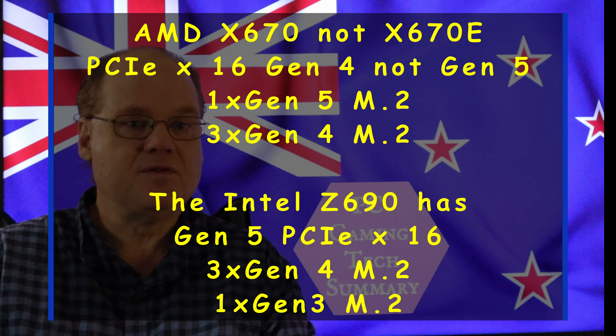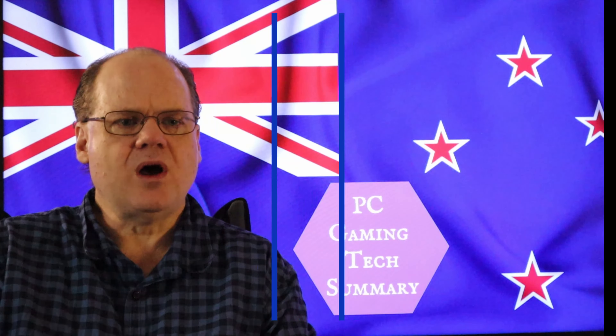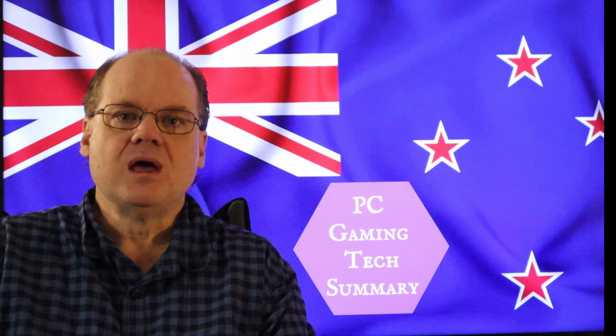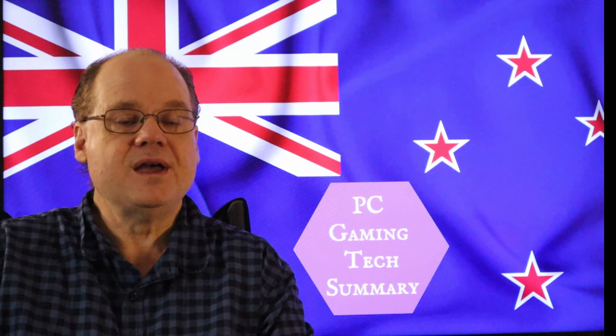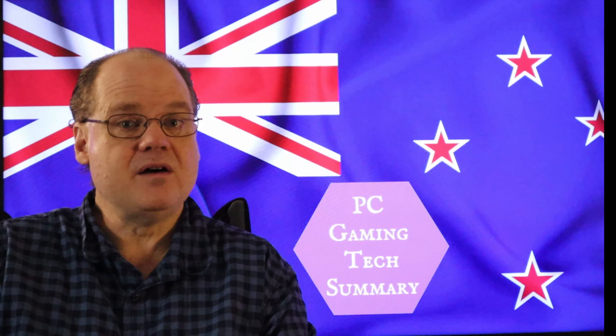Just look at the price difference of having the different platforms — I think it would be quite interesting to have a look at that. And also, as I said in a previous video, I would not look at the new Intel Arc GPUs until middle of 2023.